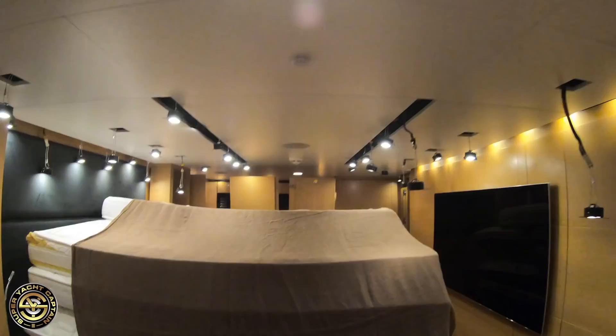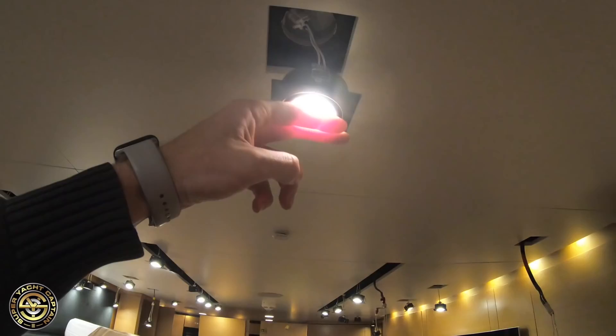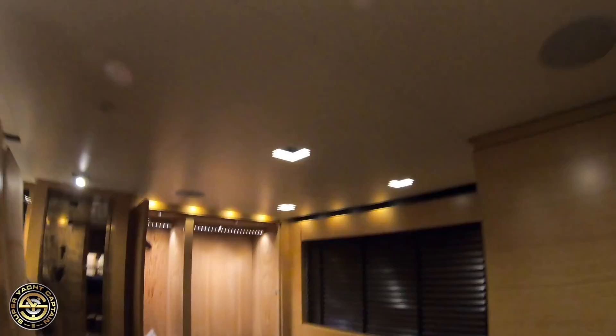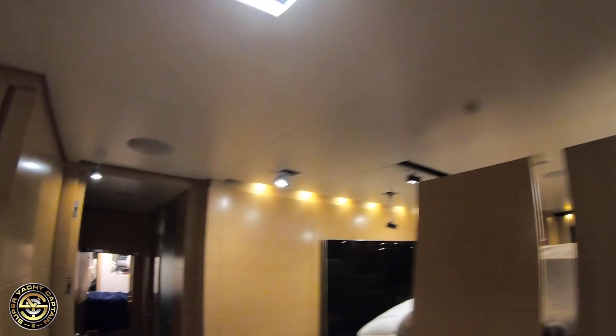We're currently in the master cabin and you can see all the spotlights have been dropped down and changed to LED. You can see my fingers against them — there's no temperature there at all. If I were doing that with a halogen light I'd be completely burning my fingers right now. They're doing all the lighting and also changing the dimmers — a lot smaller and a lot cooler.